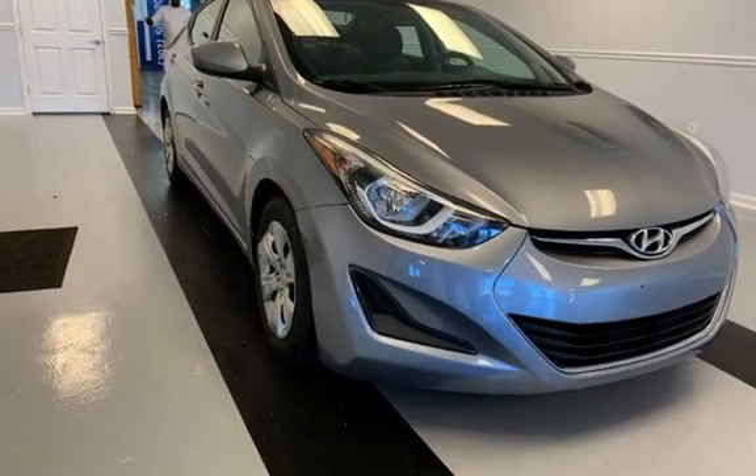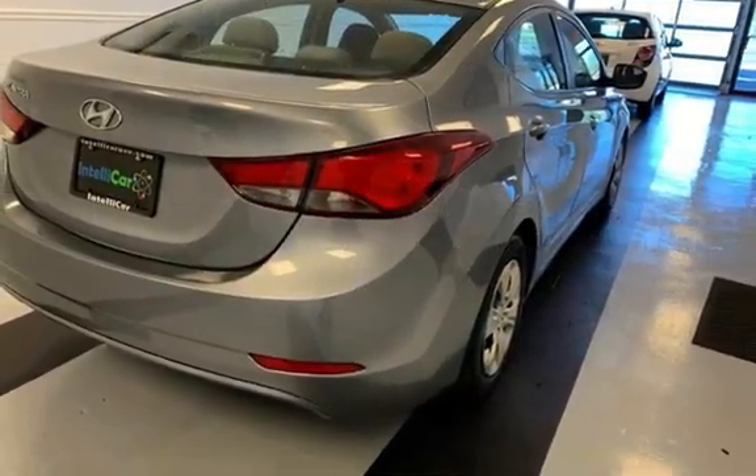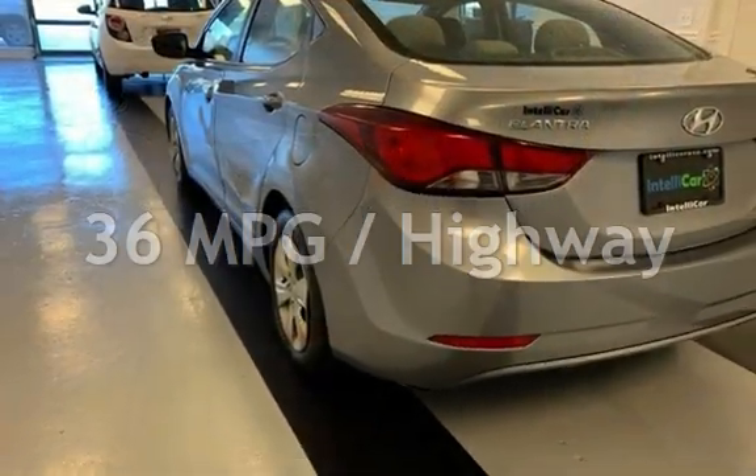This Hyundai has less than 74,000 miles on the odometer. Estimated fuel economy for this vehicle is 26 miles per gallon in the city and 36 miles per gallon on the highway.